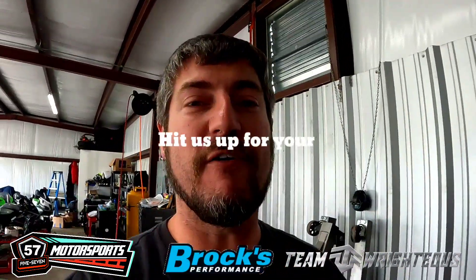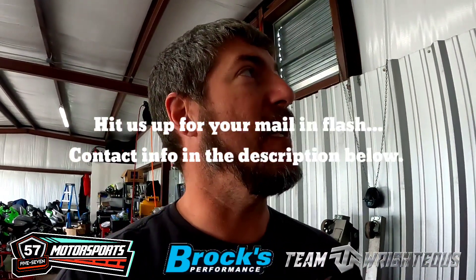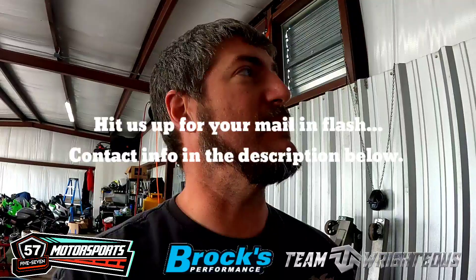There we go. We've got our baseline pulls in there — 154 horsepower, not too bad. Air fuel ratio is not too far off. We've already previously flashed this bike, as I said before. So now we're just going to go in here, make some adjustments, and see if there's some more power we can gain in this thing.